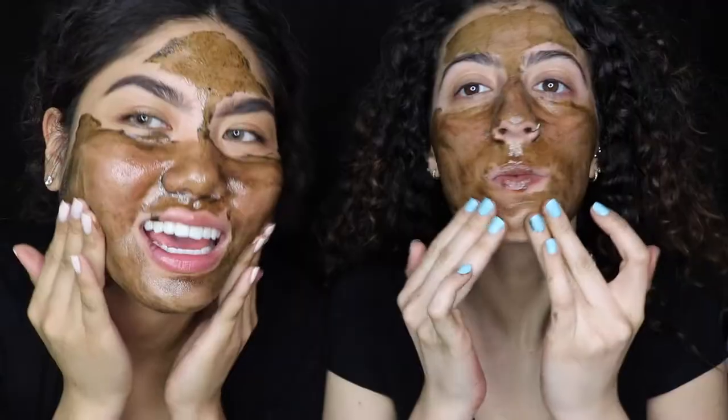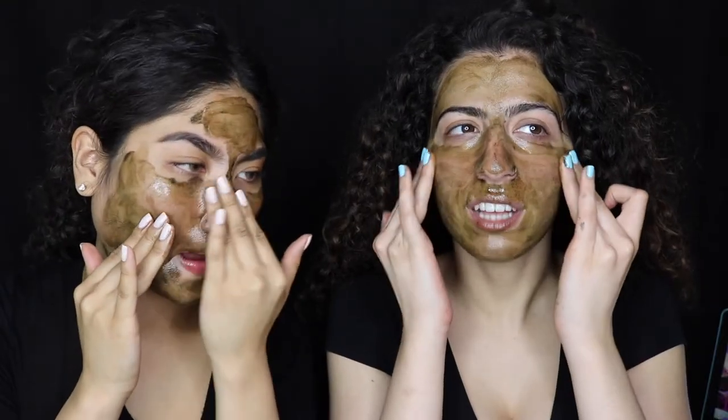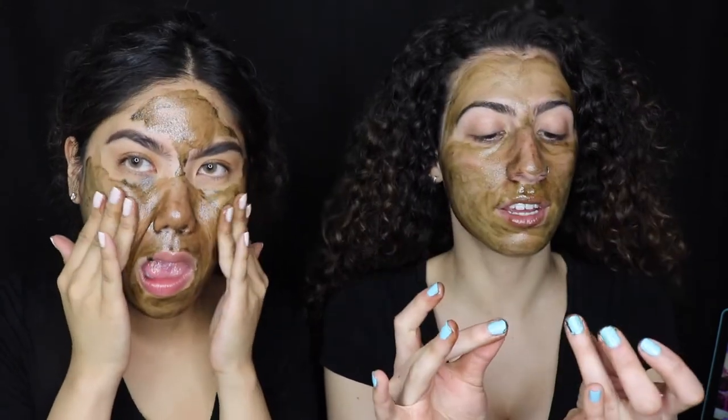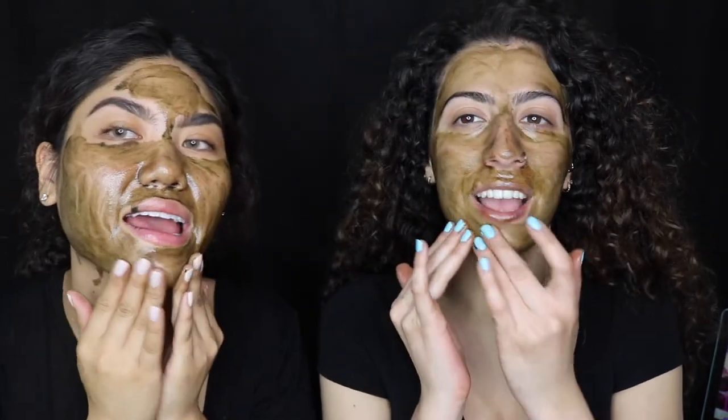I think we put too much on. It doesn't feel unpleasant — it kind of feels like there are these super fine beads, like moisturizing sand. Celine and I are gonna go wash it off now, BRB.